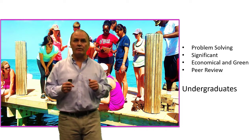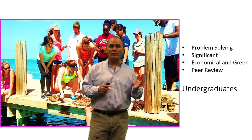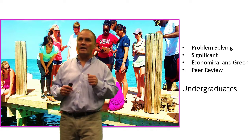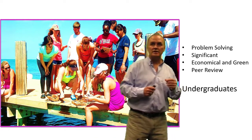We focus on significant problems that face the world and we use that method to learn. We do projects where we don't know the answer. We try to come up with solutions that are green and economical, and when we're done we try to hit peer review — meaning that if our work is good enough it can be published in a journal or it can be issued a United States patent.